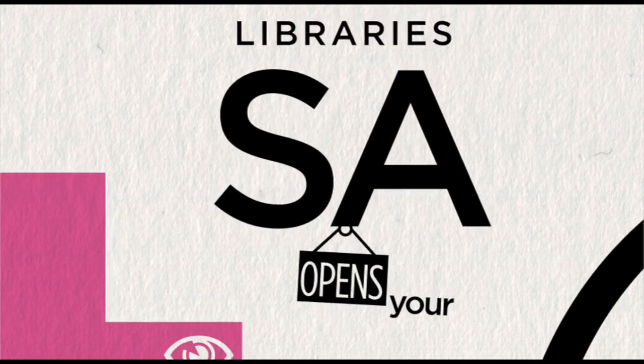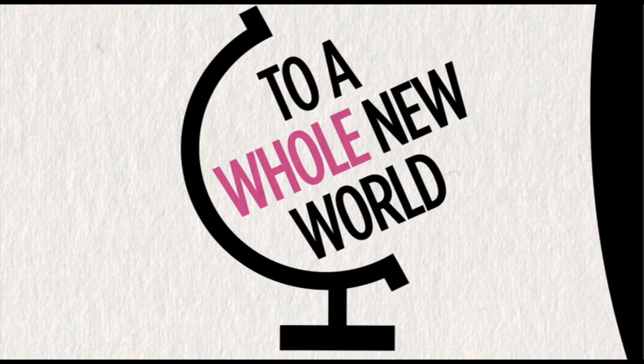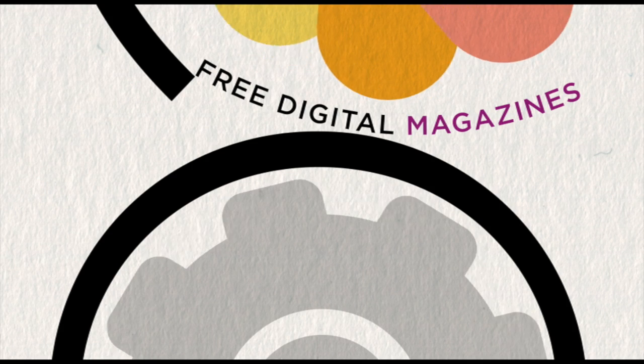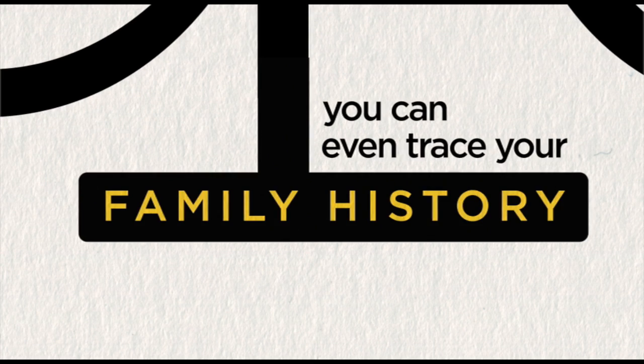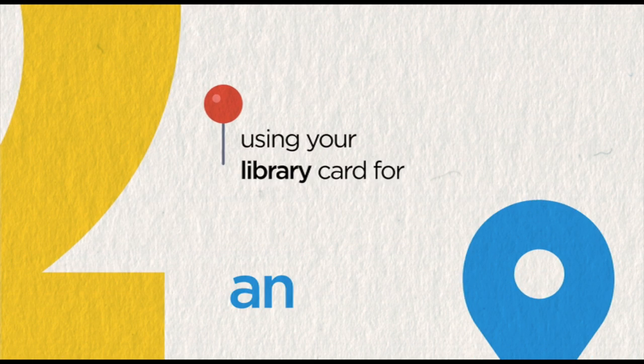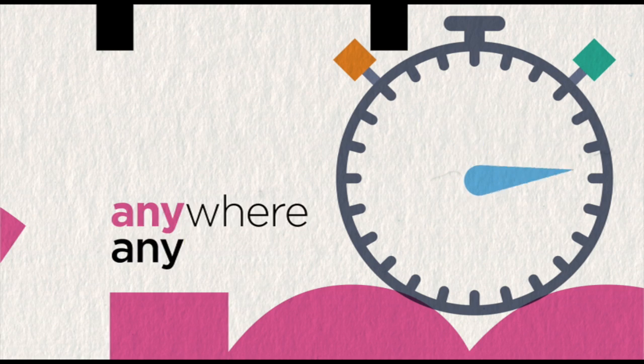Libraries SA opens your eyes and your mind to a whole new world of free digital magazines, online tutorials, ebooks and audiobooks. You can even trace your family history using your library card for any library across the state, anywhere, anytime.